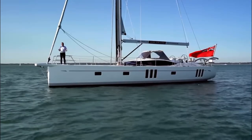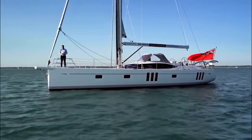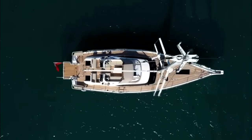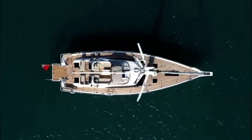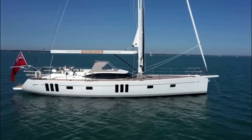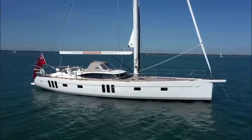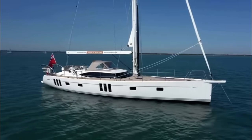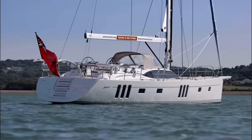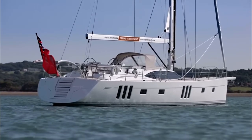Hi, I'm Paul and welcome to the Oyster 565. Step on board and let me show you around. With sleek lines, a powerful hull form and flush decks, the Oyster 565 oozes style and substance. Oyster's distinctive wraparound deck saloon windows and two sets of triple seascape windows make her stand out from the crowd and instantly recognizable anywhere in the world.